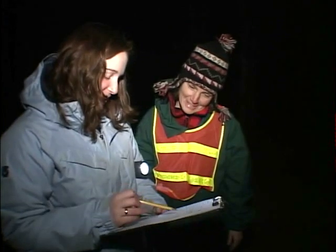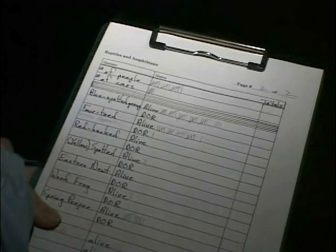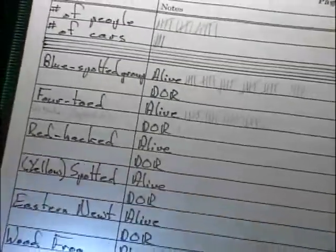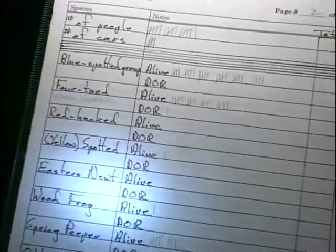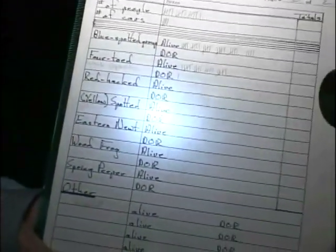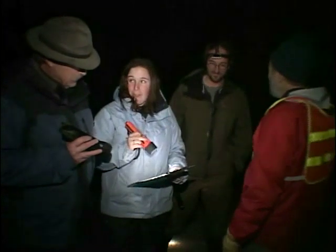Four blue spotted. Throughout the evening, volunteers report their findings. On this night, the forecast rain stayed to the north, which made for less than perfect conditions. Still, when the data was tallied, in just one hour we helped one wood frog, 10 spring peepers, 37 blue-spotted salamanders, 25 four-toed salamanders, and three spotted salamanders cross the road safely, with only one mortality.